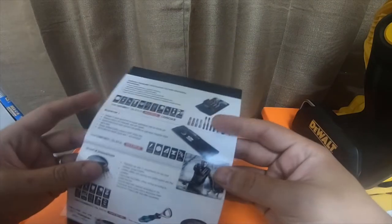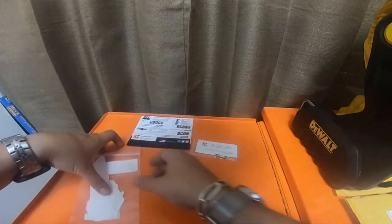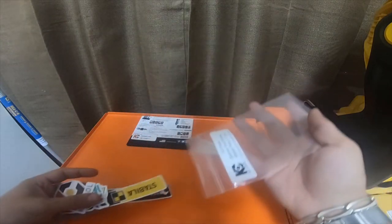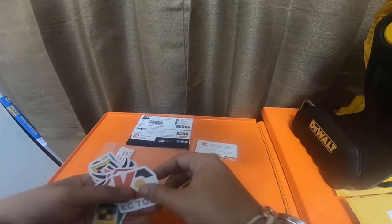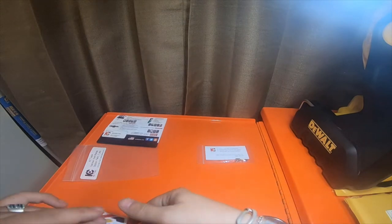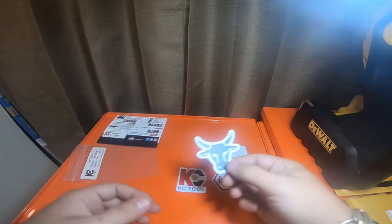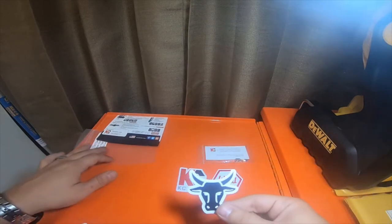Little catalog here with some Wera stuff. Have a little sticker pack here — turning the light on so you can at least see. There's a sticker with information about some Wera tools. So I got a KC Tools sticker and a Wera sticker. Little bull — I'm not sure what the brand for the bull is.